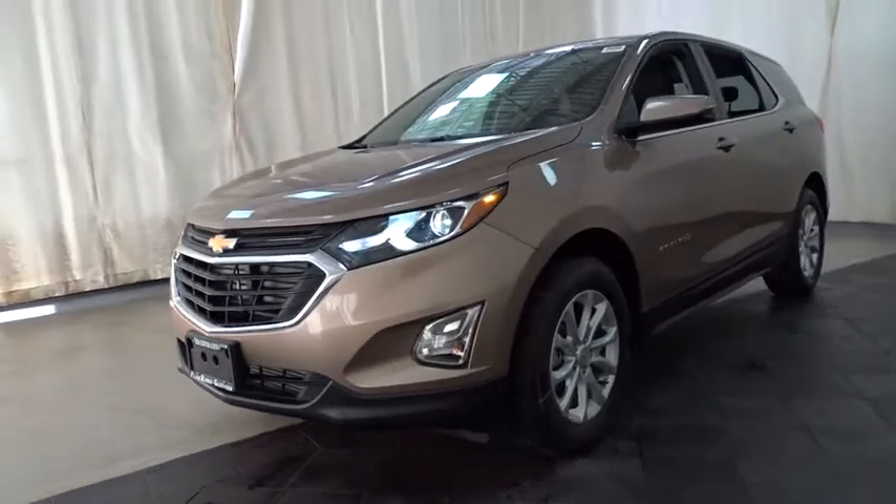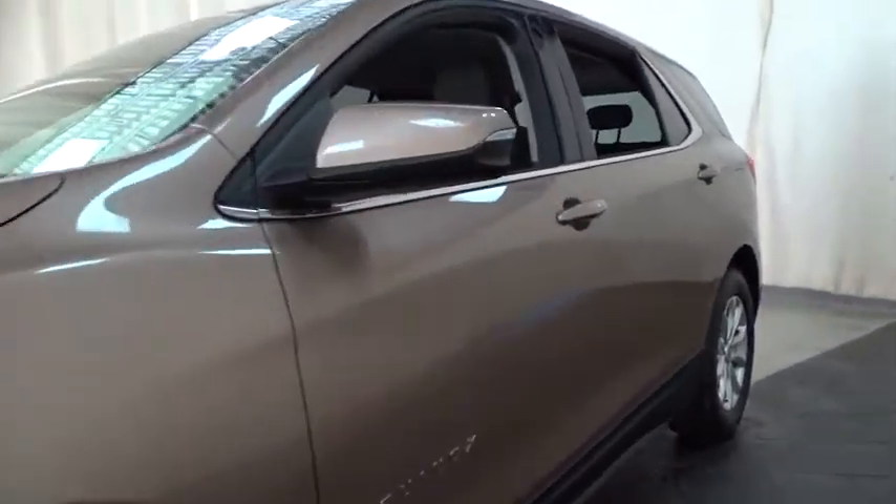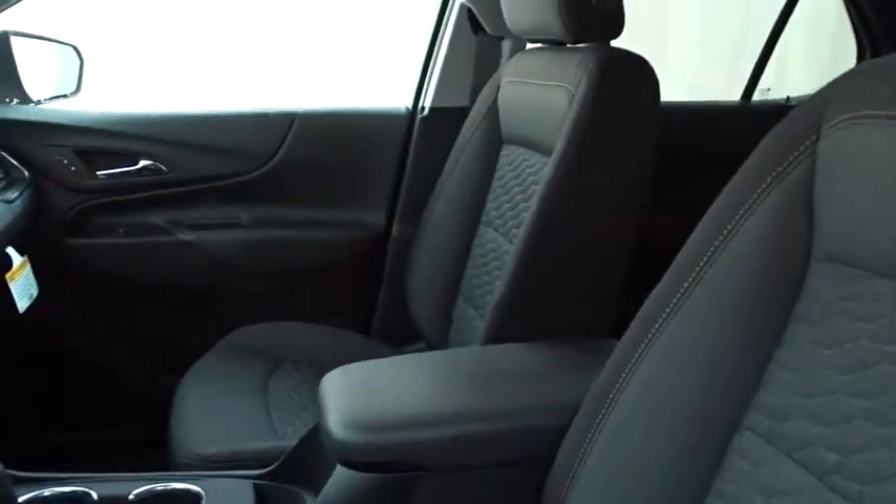Stability control. Keyless entry. Traction control. Backup camera. Steering wheel audio controls. Anti-lock braking system. Bluetooth. Adjustable steering wheel. Keyless start.